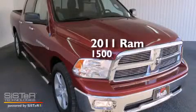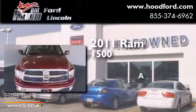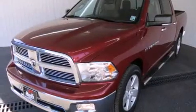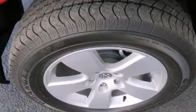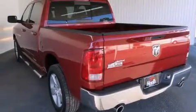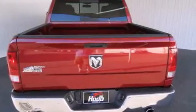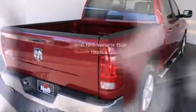This is a 2011 Ram 1500. All of the following features are included: alloy wheels, air conditioning, cruise control, a CD player, a driver airbag, full power accessories, a rear window defroster, traction control, and a keyless entry system. And this vehicle has less than 61,000 miles.